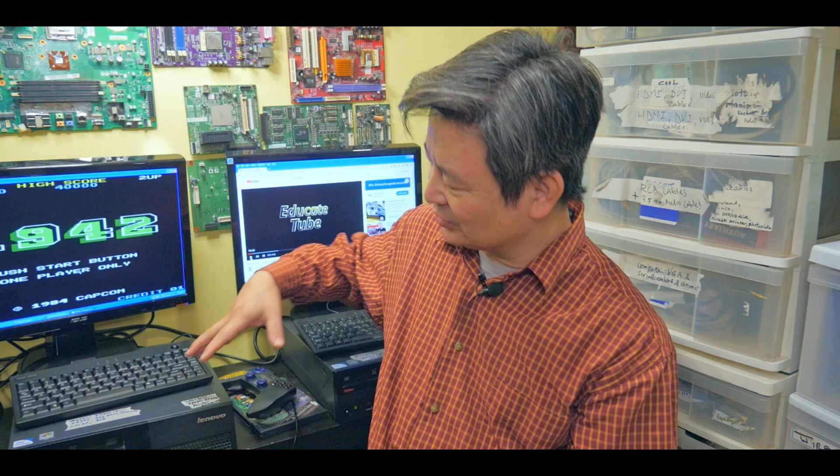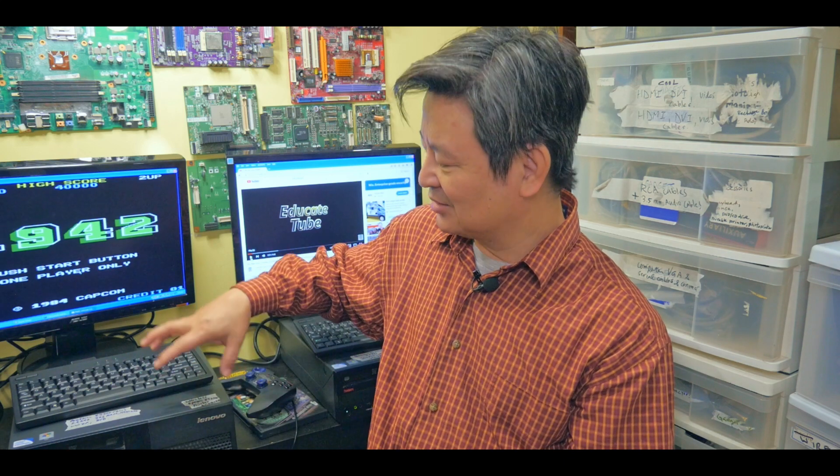Hi, welcome back to educatedTube.com. My name is Sipski, your host. Recently my brother-in-law gave me these old desktop computers. They have Windows XP operating system installed. I have three of them and here I'm displaying two. I'm going to show you that even in 2022 and beyond, these desktops are still amazing. Let's talk about it right now.